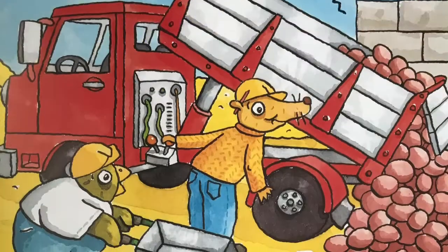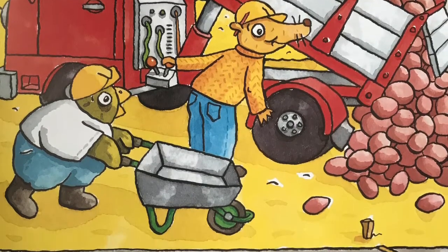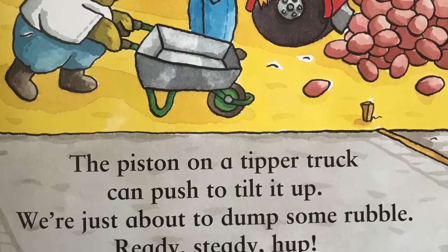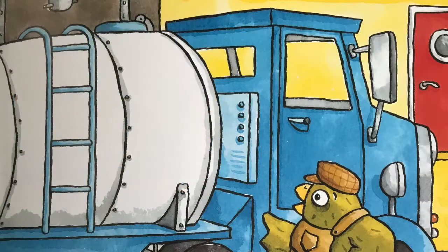The piston on a tipper truck can push to tilt it up. We're just about to dump some rubble — ready, steady, hop! A tanker carries liquids, so it's sealed up good and tight. This shiny tanker's full of milk, all creamy, cool and white.